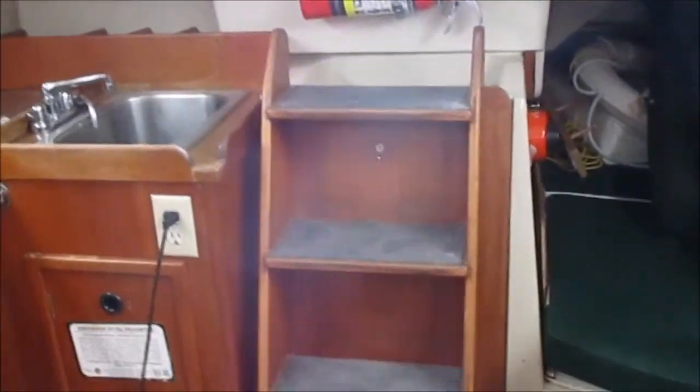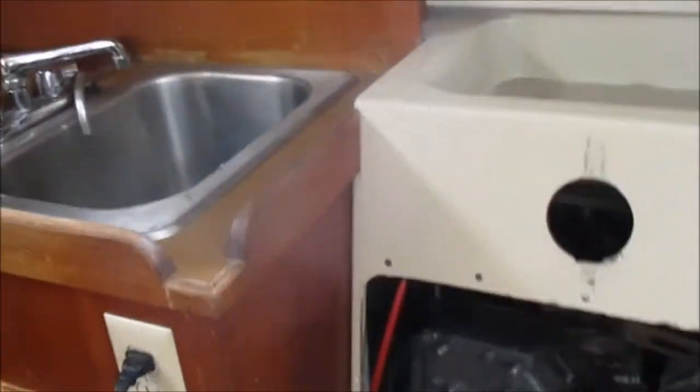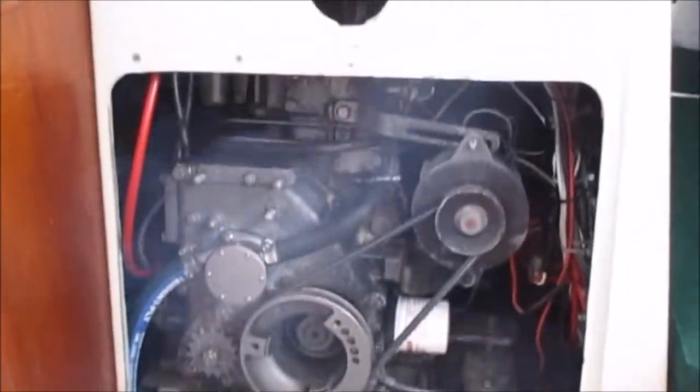Quick look at the engine room compartment — it's got three batteries. It's a basic sailboat but a nice sailor with wheel steering, autopilot, and GPS. That's the rebuilt 20-horsepower Yanmar diesel. It is raw water cooled, and it looks like somebody has put a new pump on it recently.